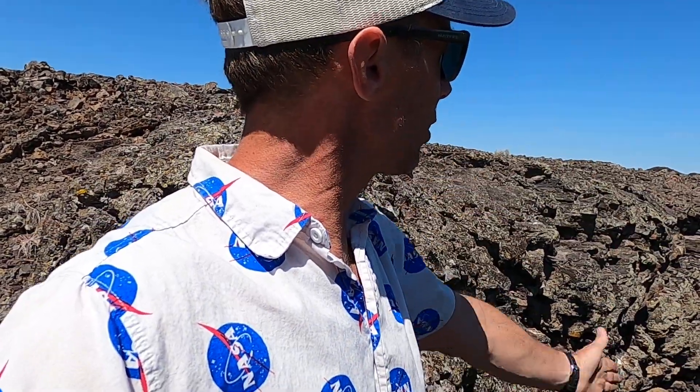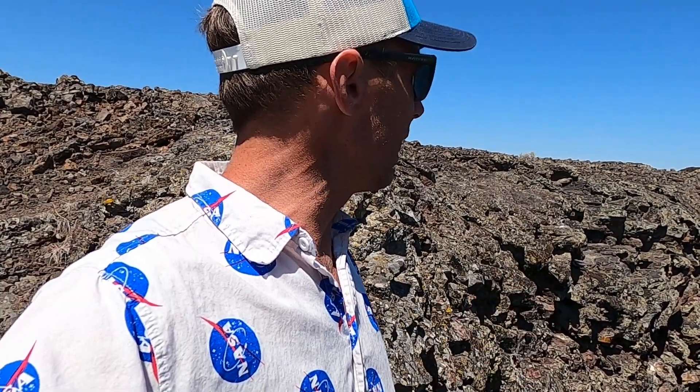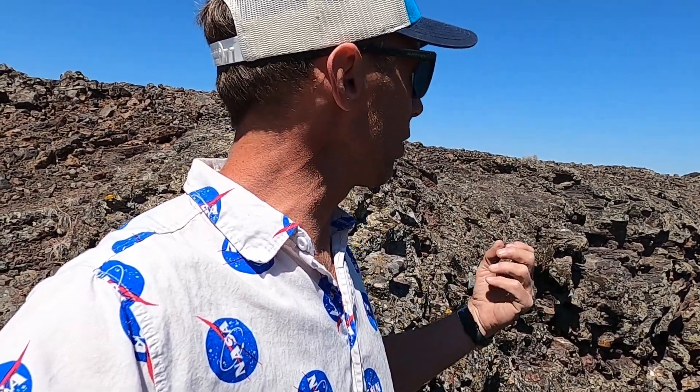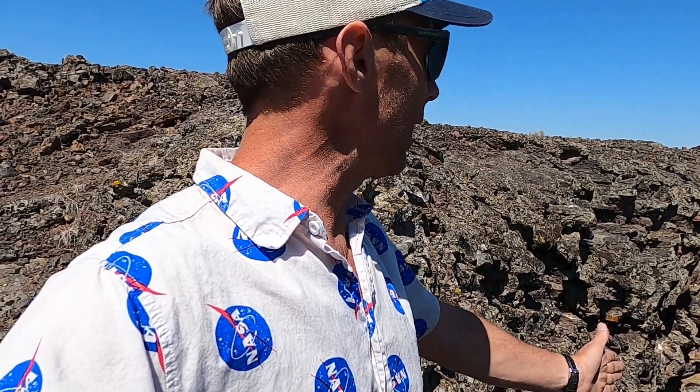These fissures run more or less north-northwest, and we believe their orientation was somewhat controlled by Basin and Range extension — basically the east-west stretching being experienced in this part of Idaho, as well as Nevada, Utah, and other adjoining states. We believe that the extension or stretching of the earth's crust is what drove the location and orientation of these eruptive fissures about 2,000 years ago.